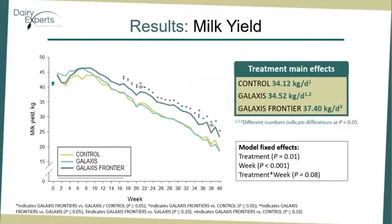Milk yield. We observed effects of treatment, week, and treatment by week for milk yield. Overall, Galaxys Frontier cows produced 3 kg per day more milk than control cows and tended to produce 2.8 kg more milk than Galaxys cows. However, no statistically significant difference was observed between milk yield in Galaxys and control cows. The treatment by week interaction was mainly driven by differences between treatments being observed weeks after supplementation was initiated.